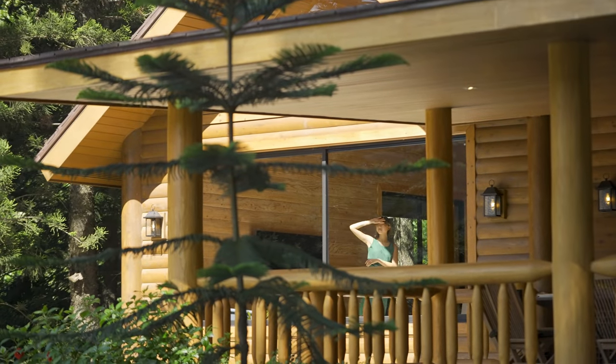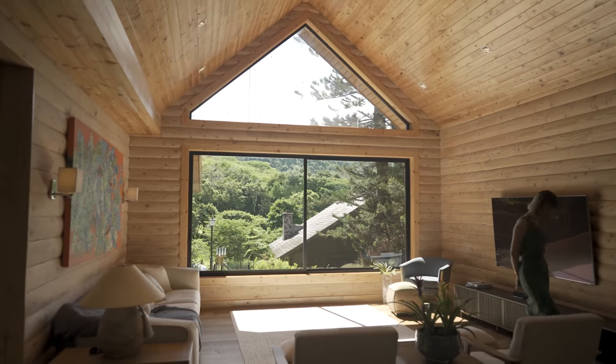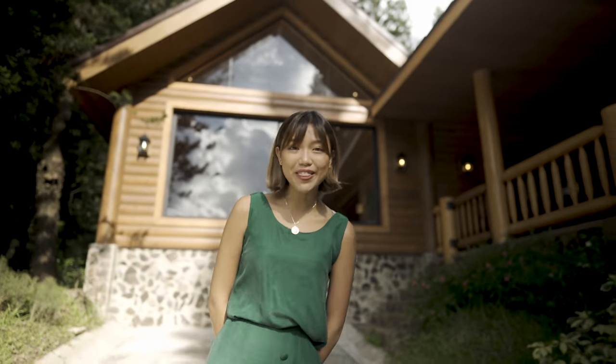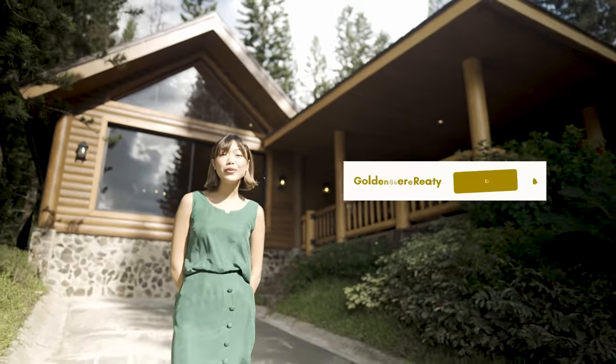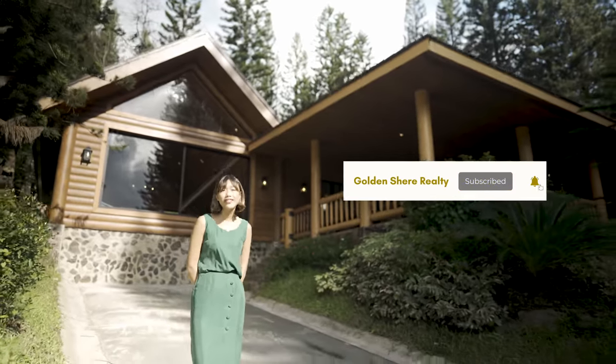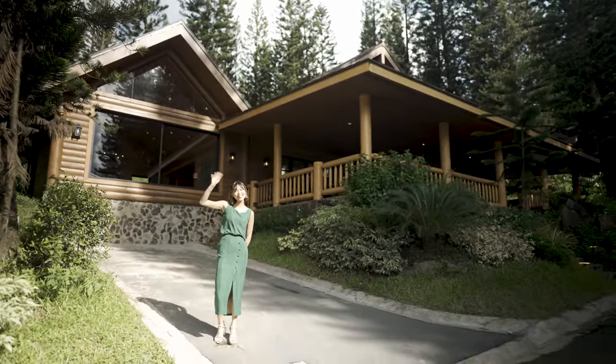Now I'm going to be showing you the last few spots of the house. Let's start off with the parking lot. I'm standing in this rustic driveway that can house up to two cars. I had such a great time hosting you today — hope you subscribe to our Golden Sphere Realty Channel for more content on houses. We have a lot of exciting stuff coming up for you. Thanks, see you soon!